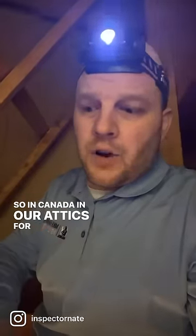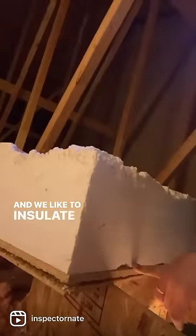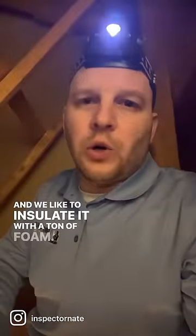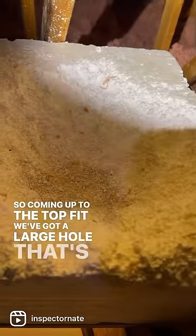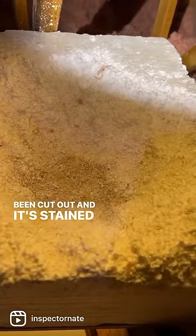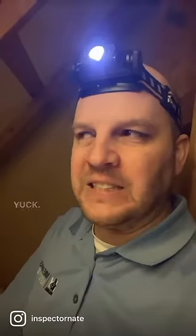In Canada, attic access hatches are usually just a little piece of wood that covers the hole, and we like to insulate it with a ton of foam. This is good, but take a look at this — coming up to the top of it, we've got a large hole that's been cut out, and it's stained with rodent feces. Yuck.